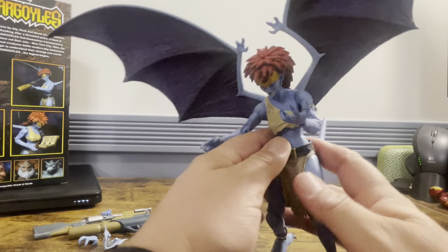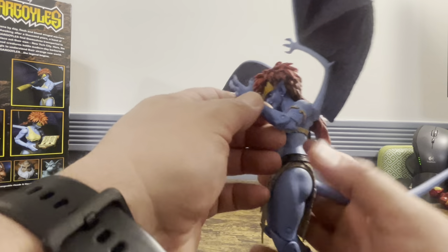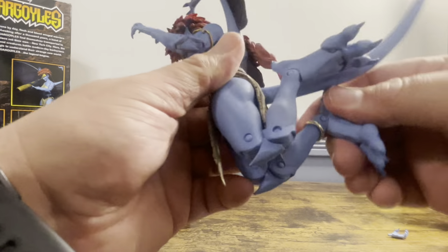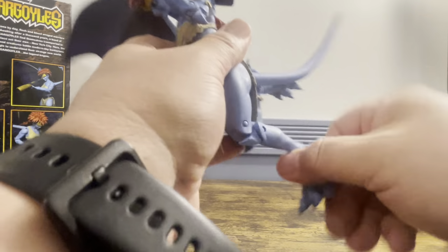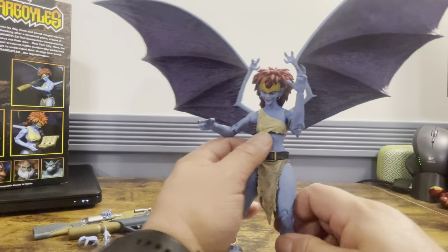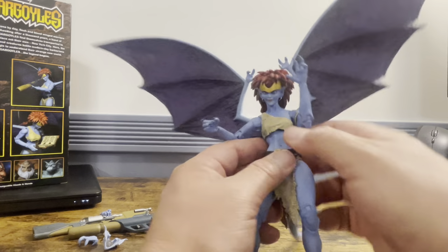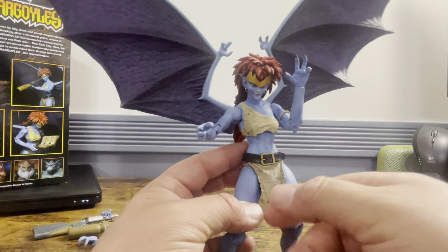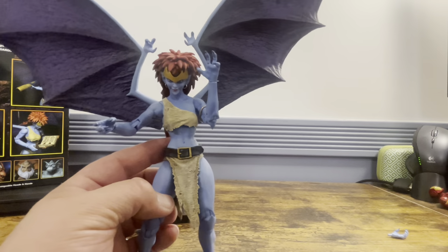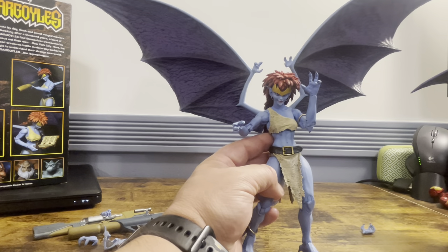No pinless joints — it seems like NECA doesn't believe in them. I did heat one arm up, so you may want to use hot water or a blow dryer. Double joints in the knees give good mobility and you can get some really nice poses. The top, for you sick perverts, does not come off — it's a nice soft rubber, similar to Goliath and Thalog's design. The hard plastic body looks exactly the same, so I think they did a really nice job there.